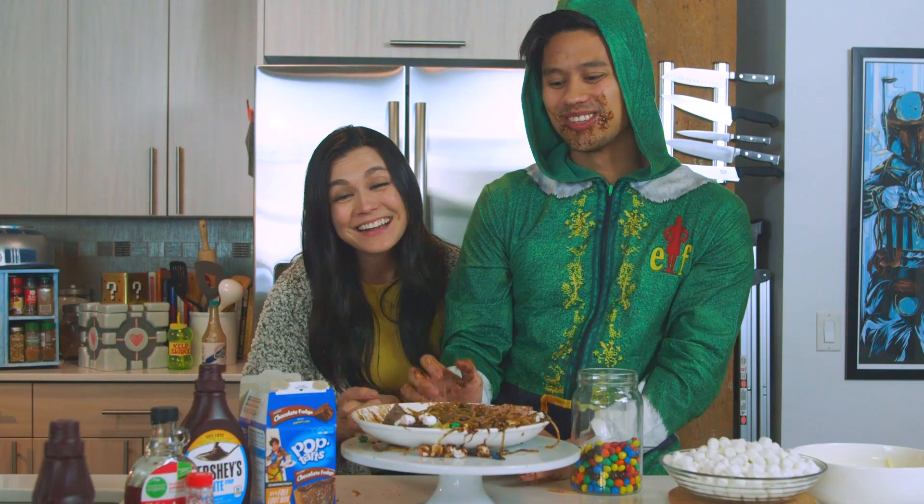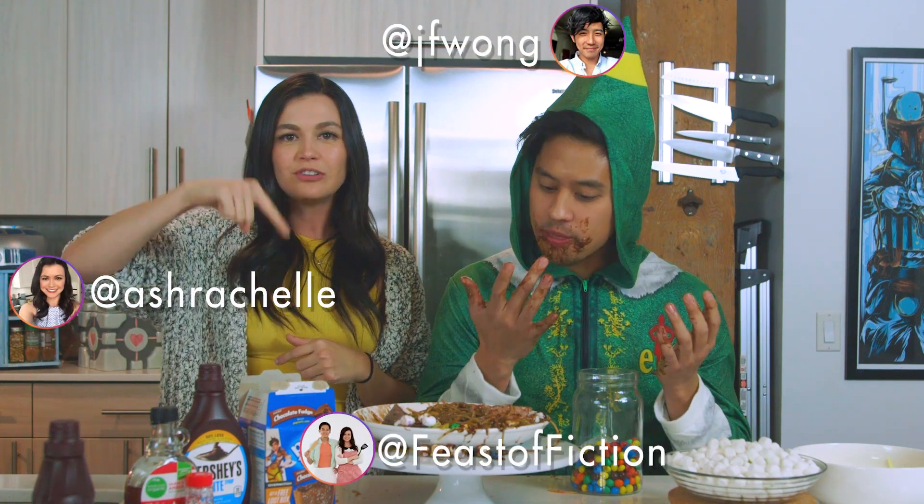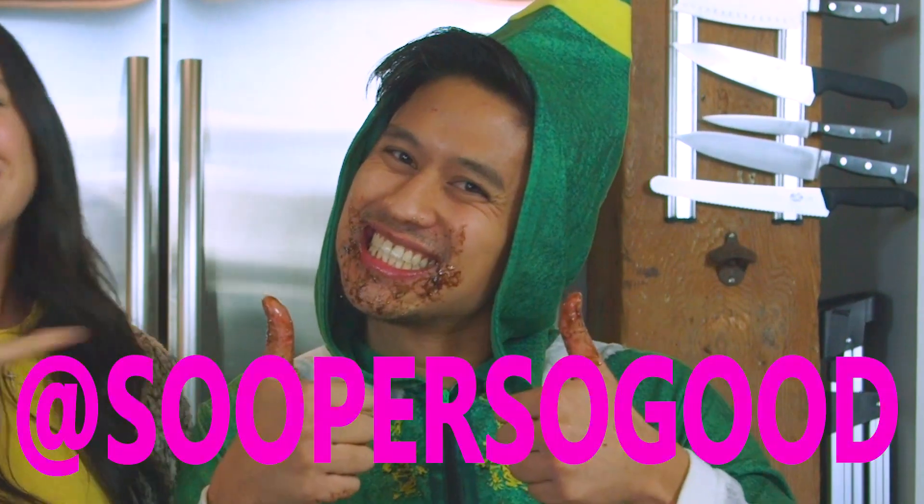It's delicious! Alright guys, that's enough for us here today at Feast of Fiction. We hope you have a great holiday! Be sure to subscribe, let us know in the comment section what you want to see us make, and follow us on all social media at AshRochelle, at JFWong, at Feast of Fiction, at SuperSoGood! He is honestly so funny — he's part of our Feast of Fiction team! Thanks again for watching, and we'll see you next time!